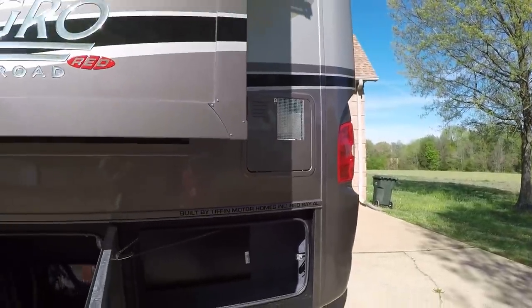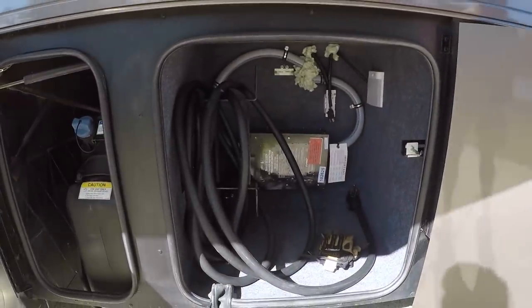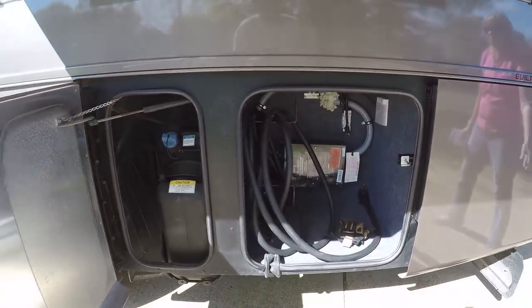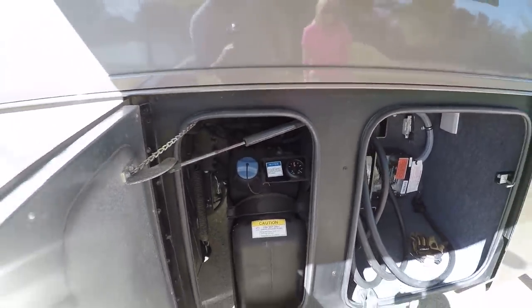Plenty to take a decent shower. Got 50-amp service with an automatic transfer switch and surge protector. Got a 13-gallon DEF fluid tank with a gauge outside on the dash also.